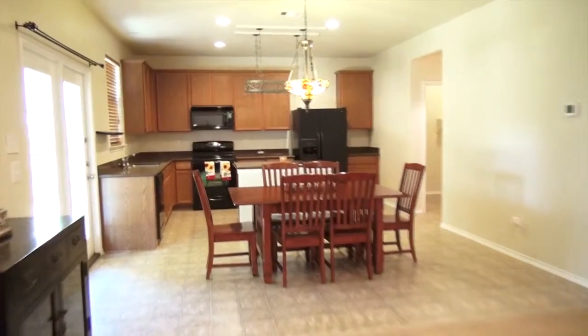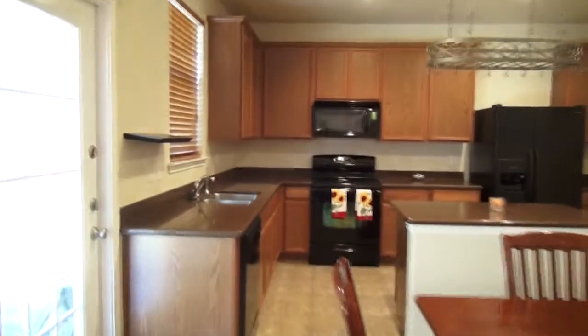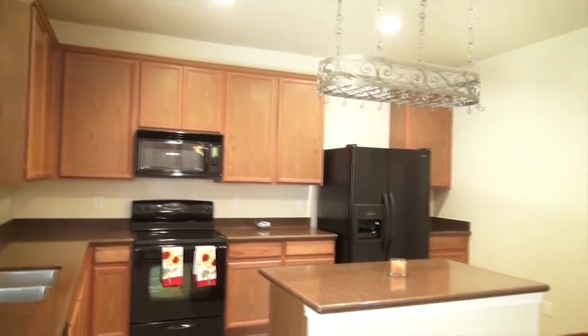House is in mint condition. Open floor plan. Granite stone kitchen counters. Forty-two inch cabinets.